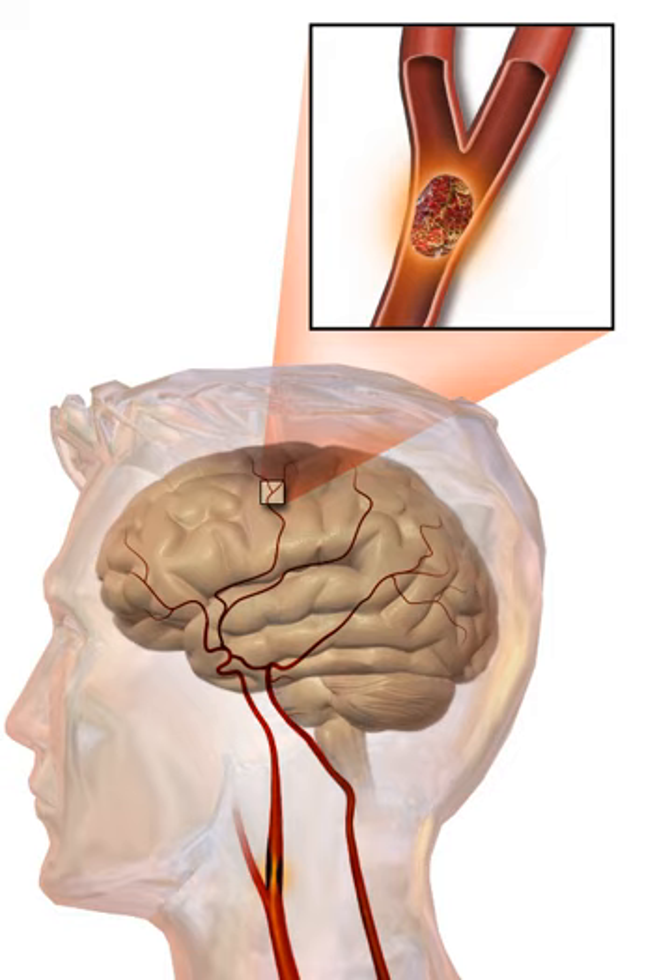A stroke often requires emergency care. An ischemic stroke, if detected within three to four and a half hours, may be treatable with a medication that can break down the clot. Aspirin should be used. Some hemorrhagic strokes benefit from surgery. Treatment to try to recover lost function is called stroke rehabilitation and ideally takes place in a stroke unit; however, these are not available in much of the world.